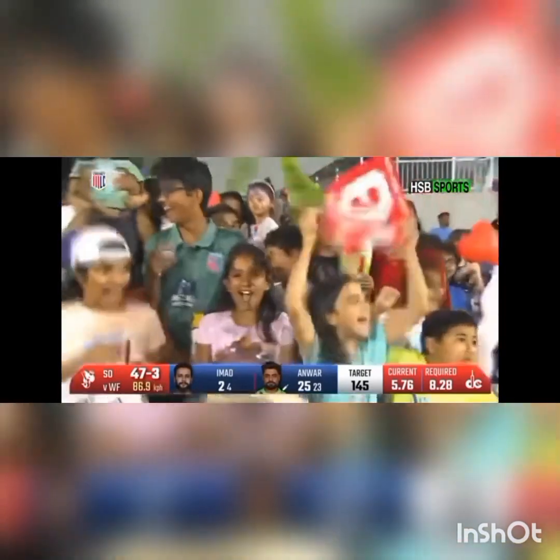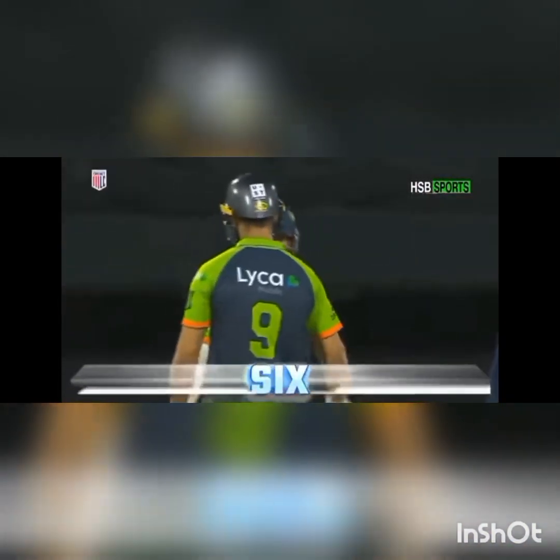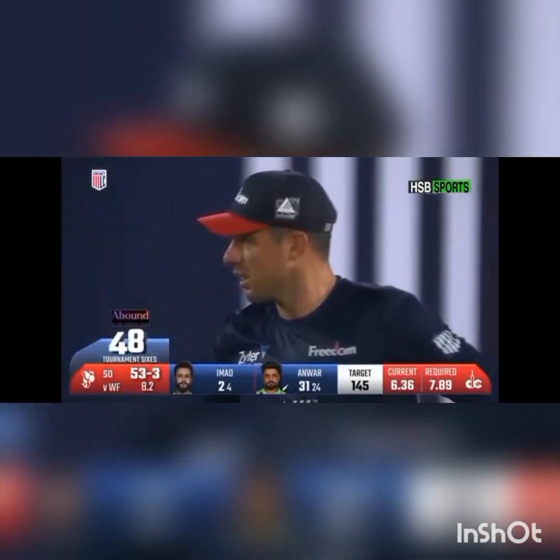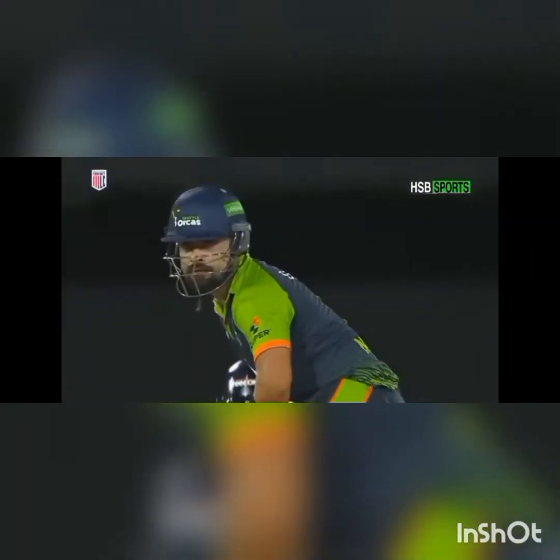Anwar's got hold of this — here's a six of note! Yes, that's a very good shot — in the slot as they say. That's the 48th six of the tournament.